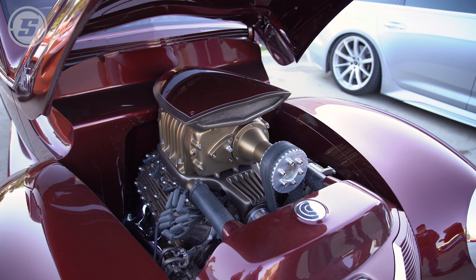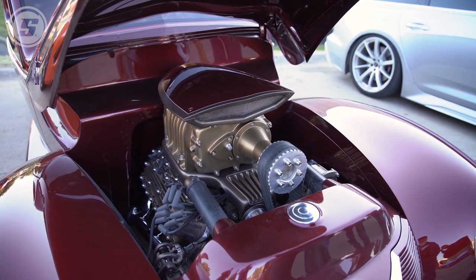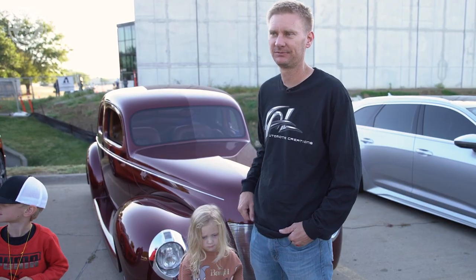This has got a blown flathead in it with a T56 six-speed transmission in it. We made all the suspension, front and rear.